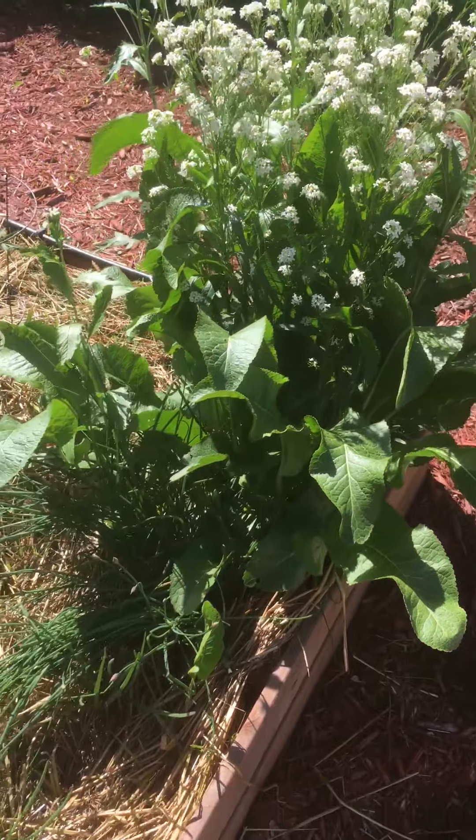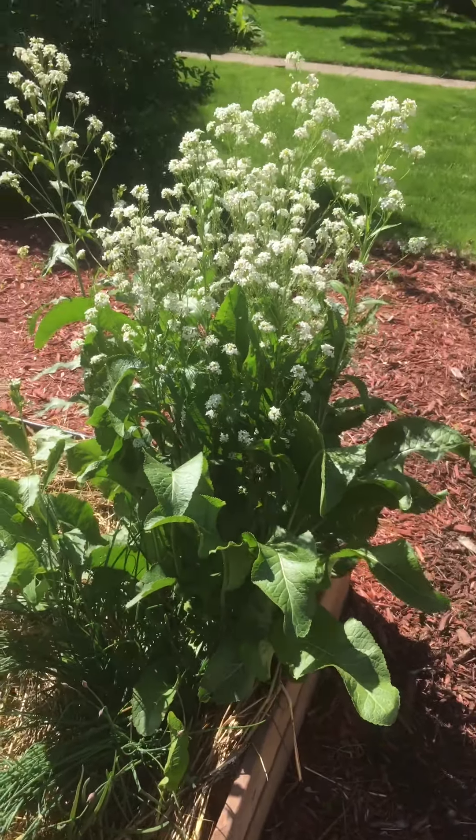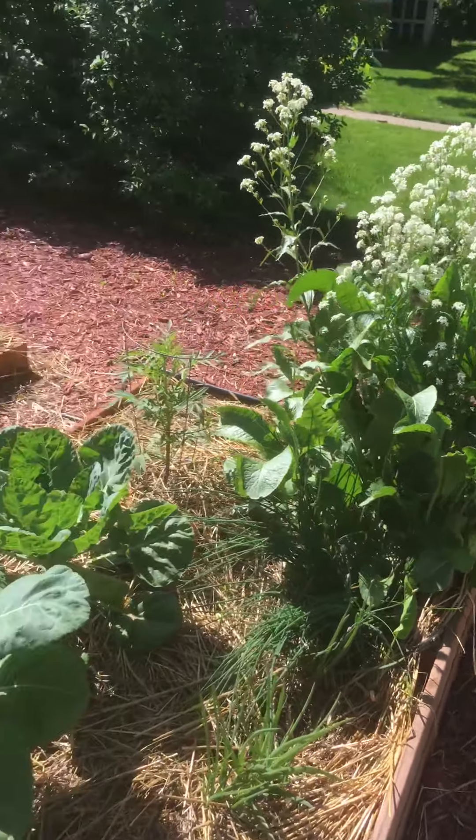And then we've got some chives right in there, and horseradish popping off like crazy.